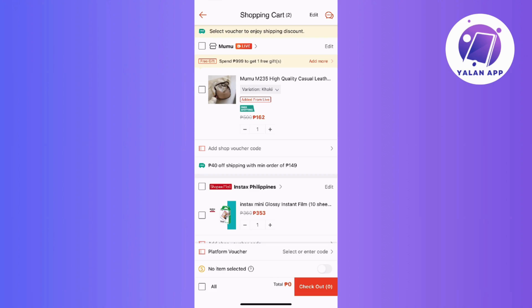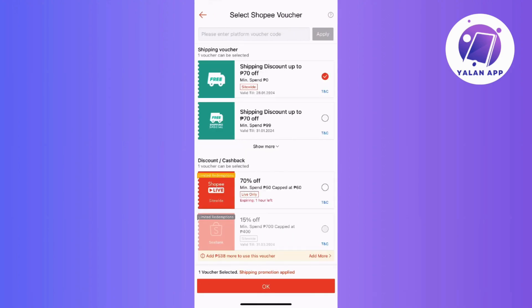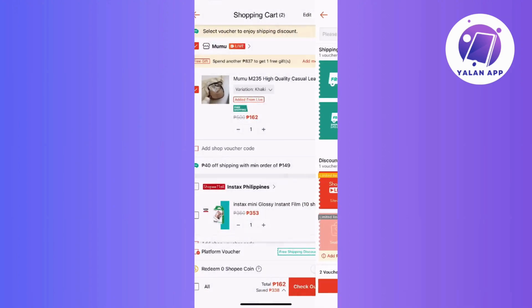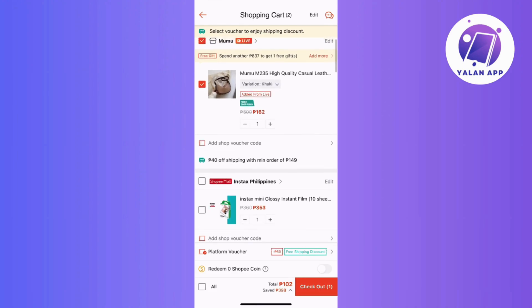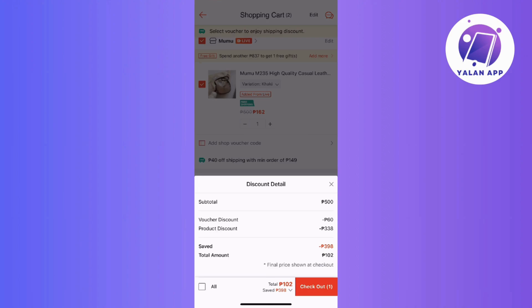Lastly is the payment method requirement. Certain vouchers may specify a particular payment method for eligibility, like if it's only for Shopee Pay, credit card, debit card, or cash on delivery. So you need to ensure that you use the specified payment method to successfully apply the voucher for your transaction.